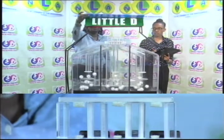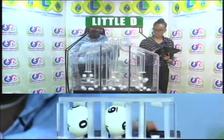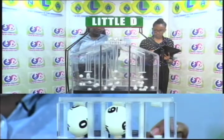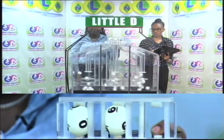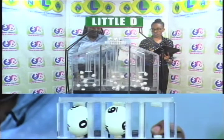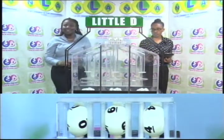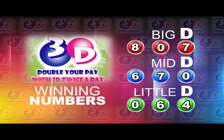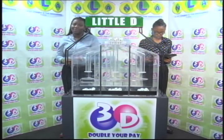Continuing with the draw: 5, 6, 0 — 4, 7, 0 — 6, 7, 8, 0, 3 — 8, 0, 3, 0. The Mid-Day winning number is 6-7-0 and 0-6-4 is the Little D winning number. Thank you so much for joining us. Remember, you can join us this evening when we'll bring you another presentation.